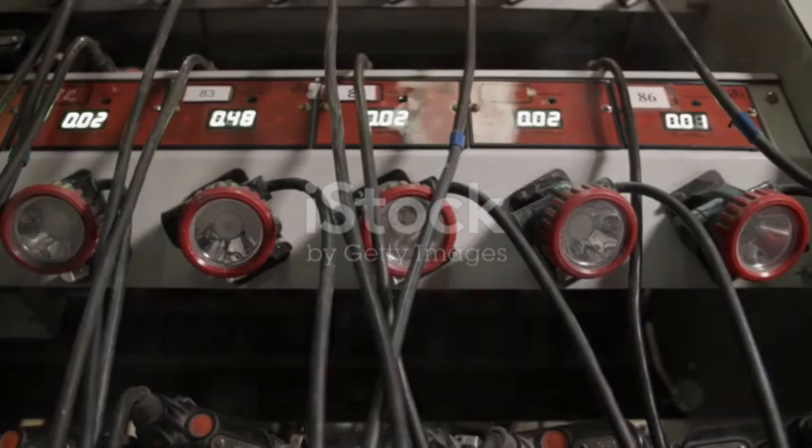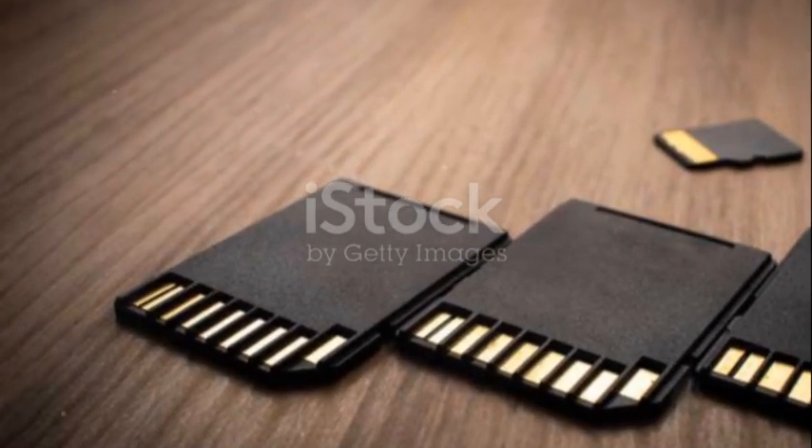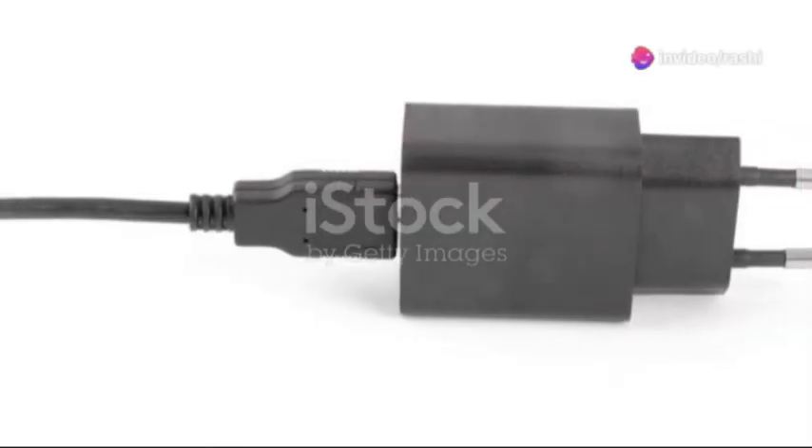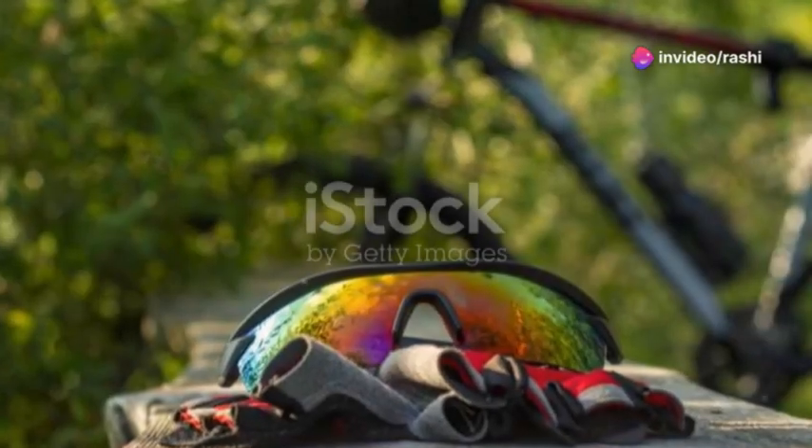Bring all the tech you need, but don't forget those chargers and maybe some extra adapters. Because trying to plug your phone into a European outlet without the right adapter is like trying to toast bread with a hairdryer. Pointless.